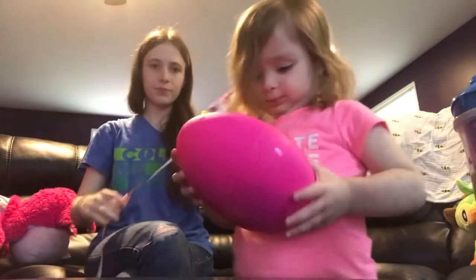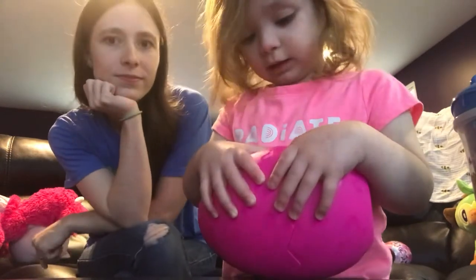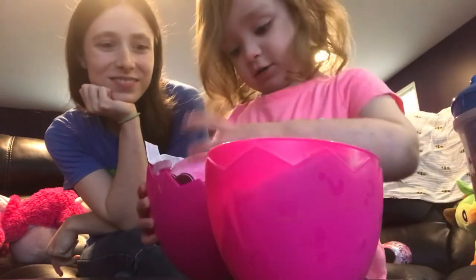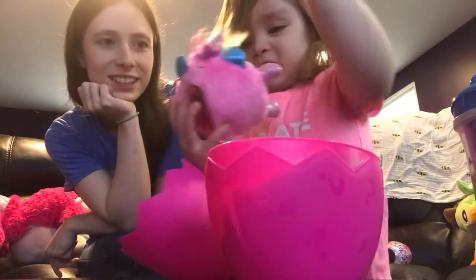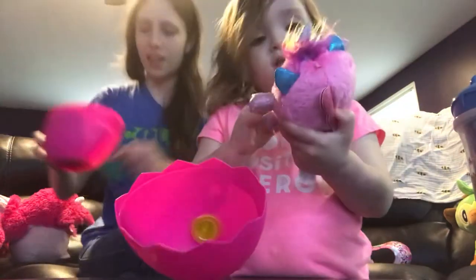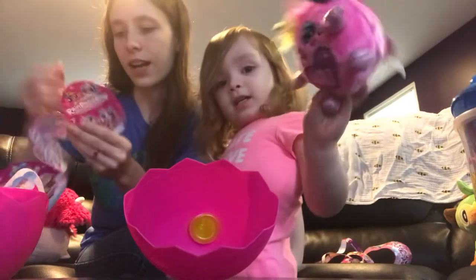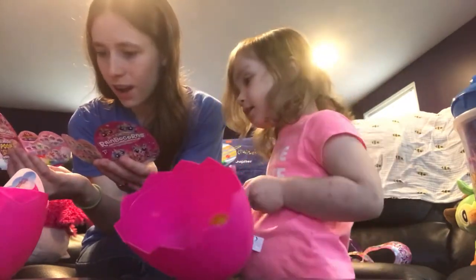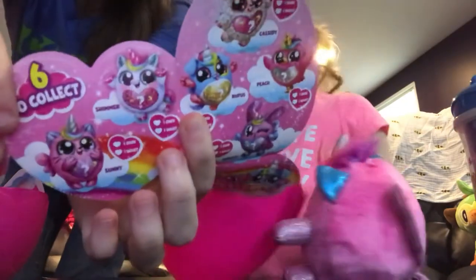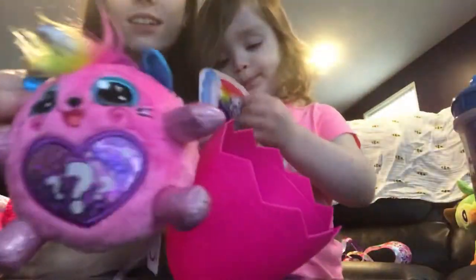You pop it open. Was that one hard to open? You got it! Oh my goodness, what is it? Show the camera — that is a kitty! Yeah, it looks like... let's see which one it is. Show the camera. We got Sunny — it's a kitty, we got Sunny!